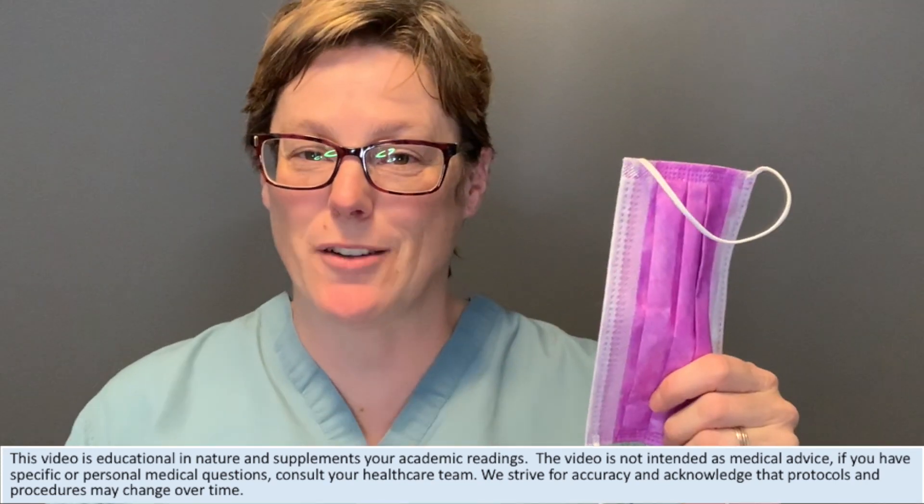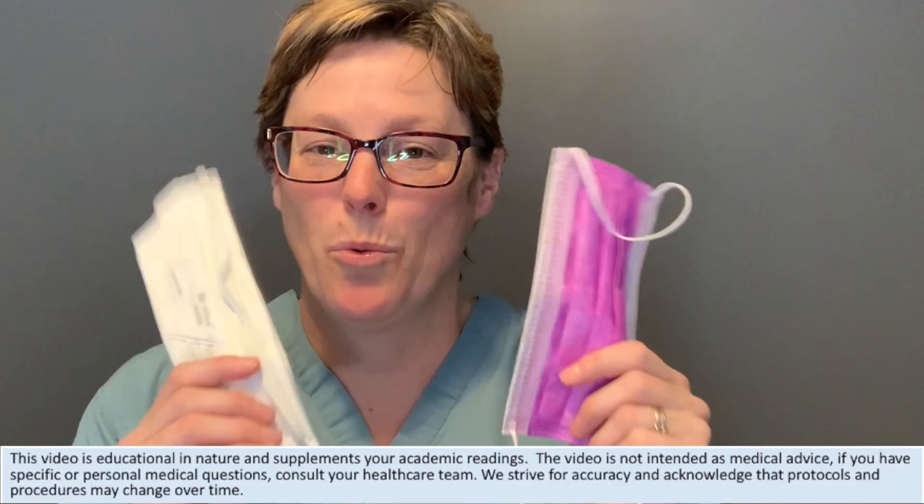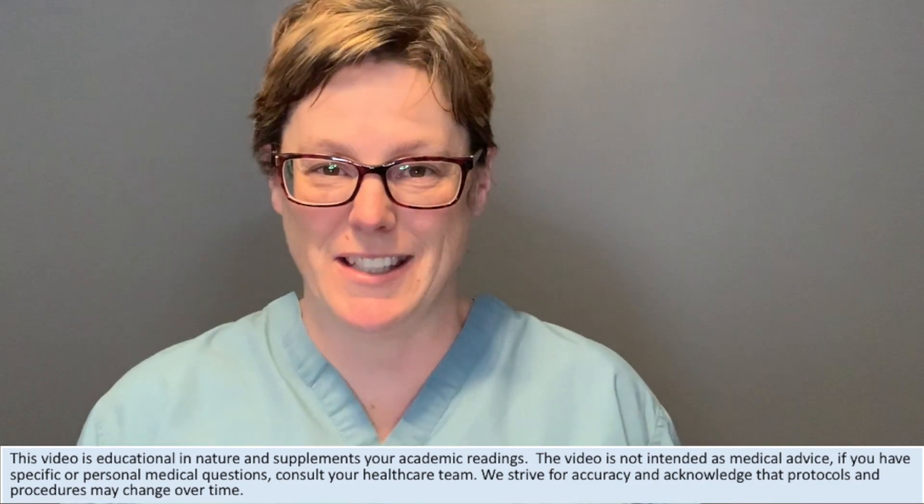We are talking about the surgical mask versus N95. We're going to do a showdown and let you know which one is better and why right after this.